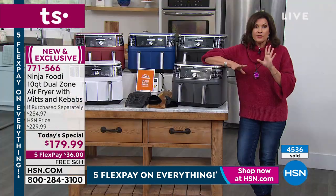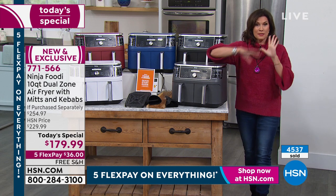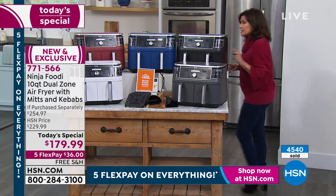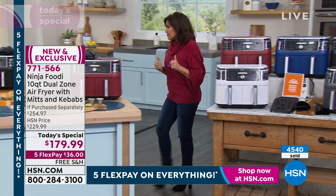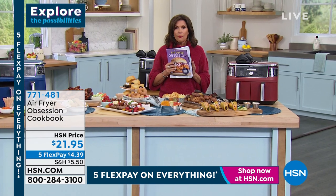Ninja is a brand everyone knows and loves because they help us put food on the table that we're proud of with consistent results every time. With dual zone technology and 10 quarts, you can do a whole roast chicken and not even turn on your oven. At $36 free shipping and handling — I challenge you, because once you get this home, I think it's been a year since I actually turned my oven on. I don't miss it one bit. I do recommend the cookbook because air frying is a different, much faster way of cooking.